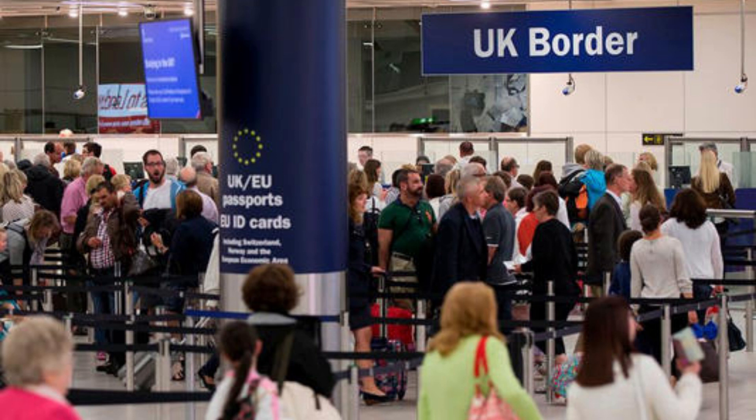The system will log the following information for every traveller: facial image, surname or family name, first name or given names, date and place of birth, nationality or nationalities, gender, and passport number, date and country of issuance as well as the expiry date.